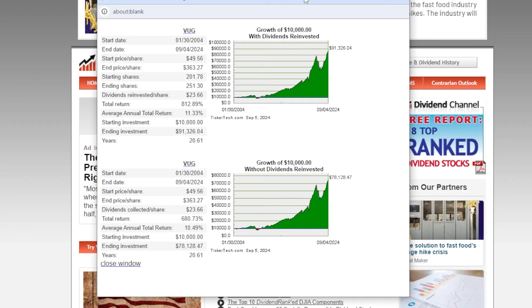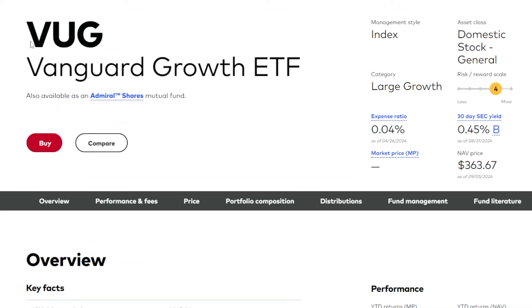Looking at what an investor would have actually earned historically: if someone invested $10,000 into VUG back in 2004 — about 20.5 years ago — and reinvested their dividends, VUG would have returned a total of around 812%, turning that $10,000 into approximately $91,000 over 20.61 years. That's an average annual total return of around 11.3%. Without dividends reinvested, the ETF still returned around 10.49%, turning $10,000 into around $78,000.